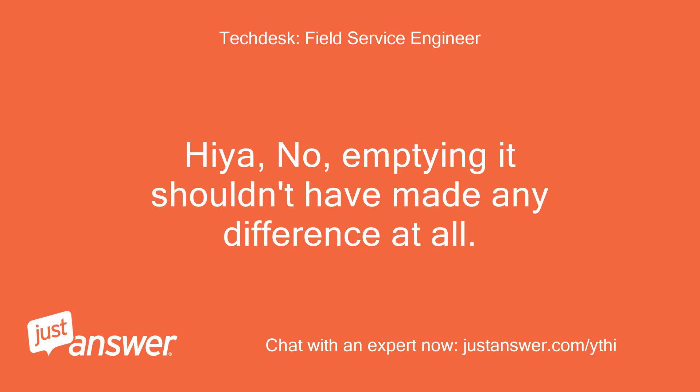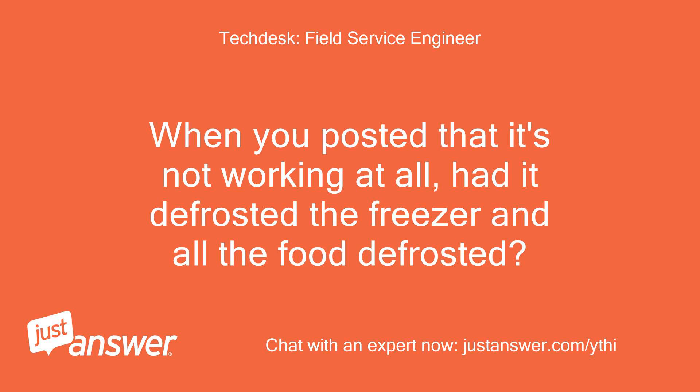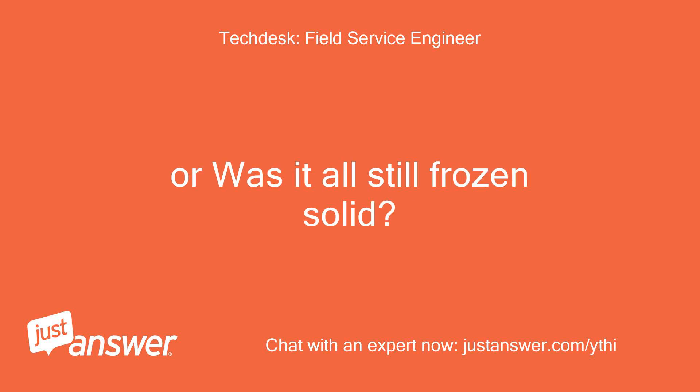Hiya! No, emptying it shouldn't have made any difference at all. The compressor should get warm when it's working properly. When you posted that it's not working at all, had it defrosted the freezer and all the food defrosted? Or was it all still frozen solid?